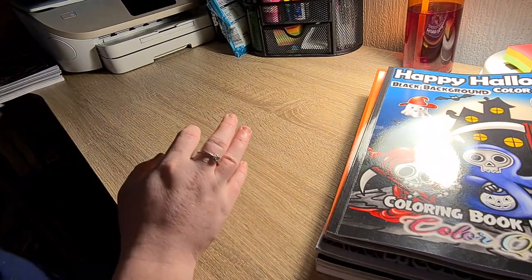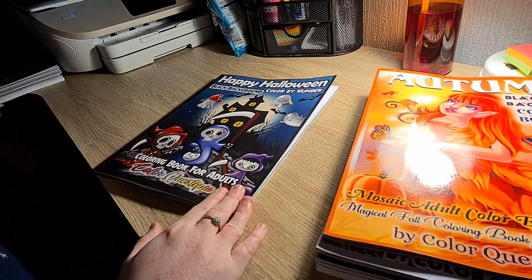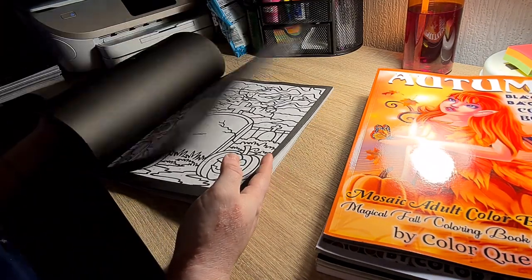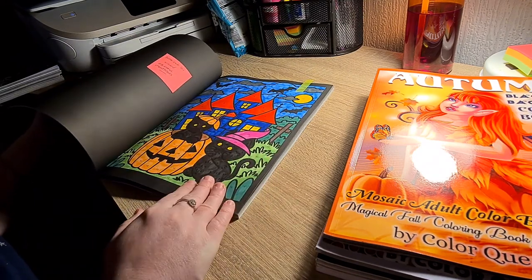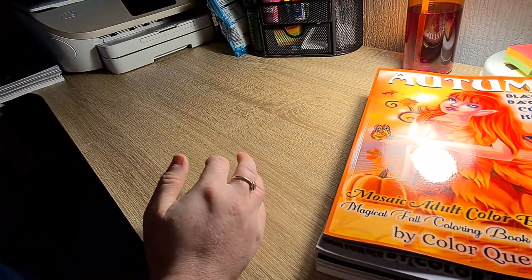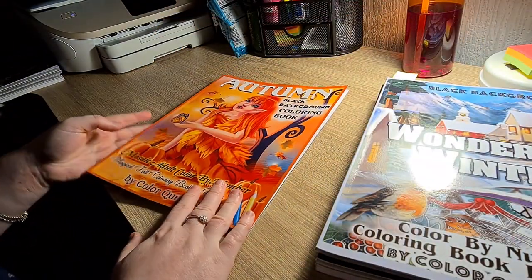Next up we have Happy Halloween by Colourquestopia. Just some really cute pictures in here. I have done one. I'm not doing full flip throughs because as I said, the flip throughs are on my channel.